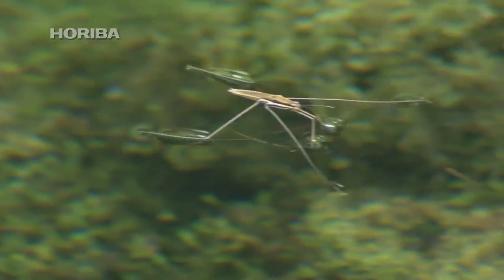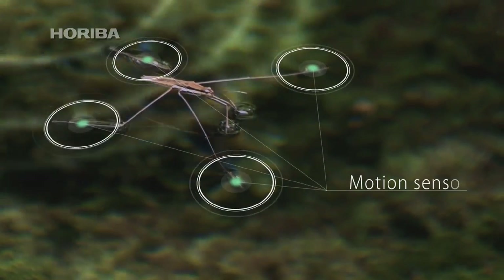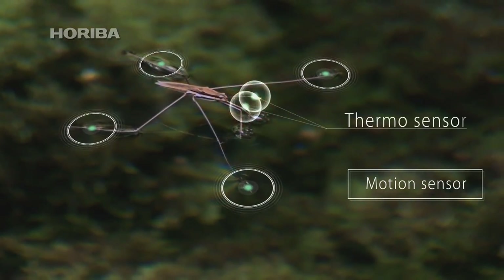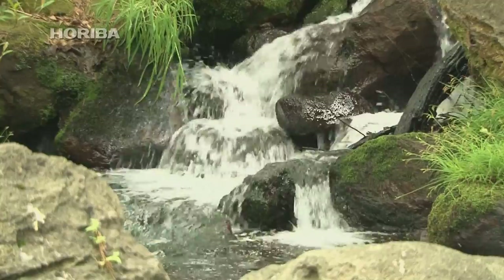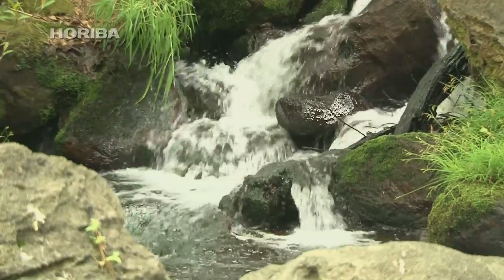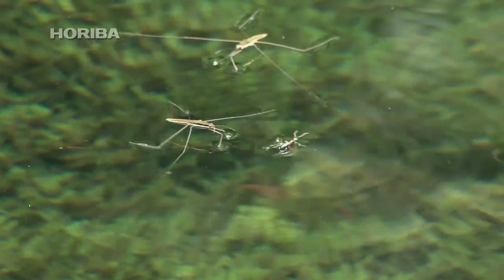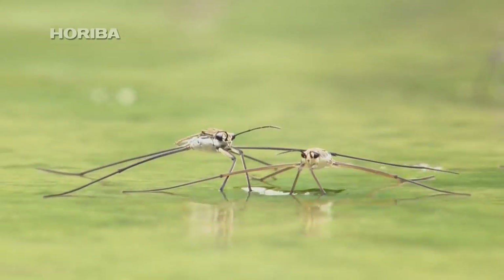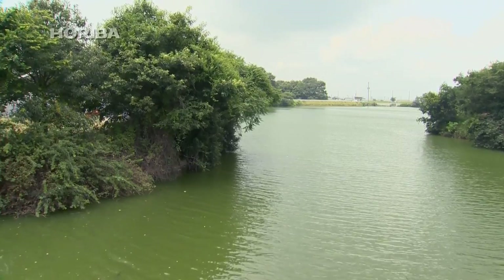Mysteriously dashing back and forth across the water's surface, water striders utilize as-yet-undiscovered sensors to pass their ability to detect subtle variations in temperature and day length onto the next generation. Humans do not have such refined sensors with which to measure the natural world. However, humankind possesses the power of analysis, one that goes beyond our natural limitations. The protection of this diverse and beautiful earth through the analysis of nature is a mission that has been entrusted to humankind.